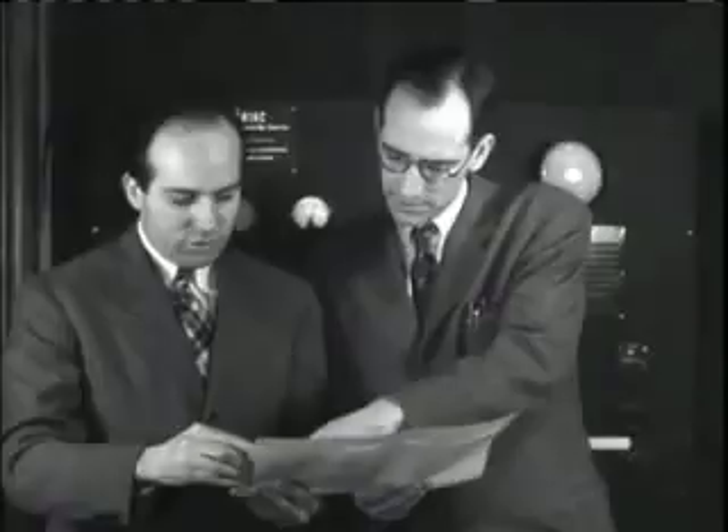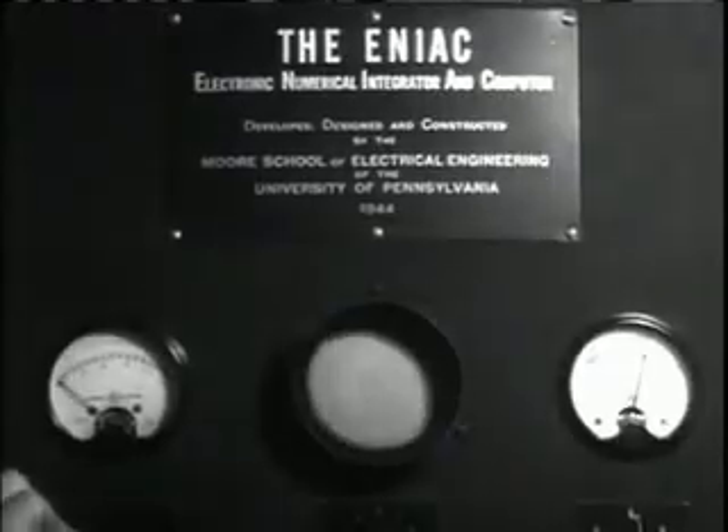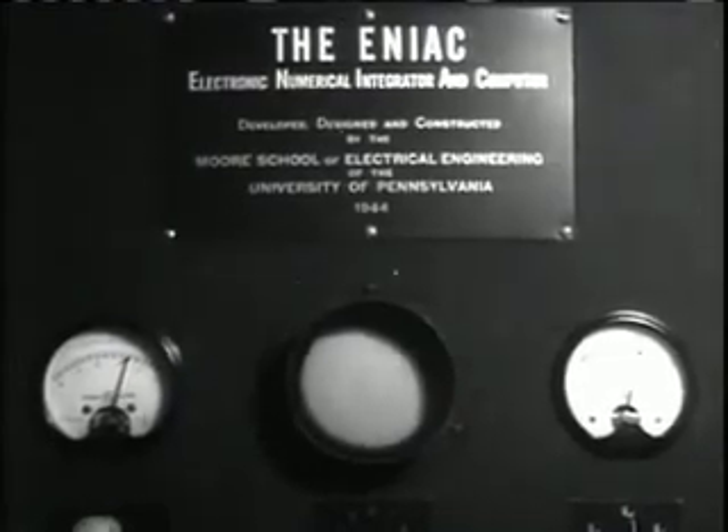Mauchly and a brilliant graduate student in electrical engineering, Presper Eckert, set to work constructing ENIAC — the Electronic Numerical Integrator and Computer.